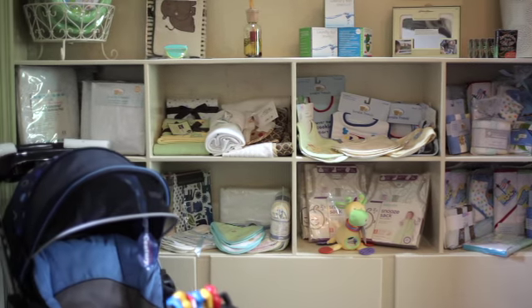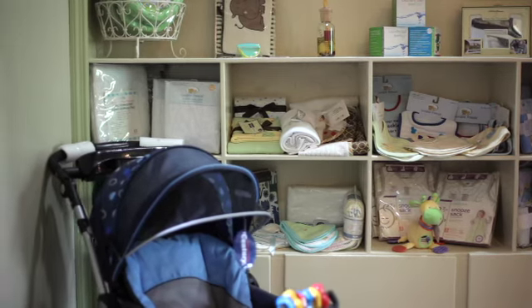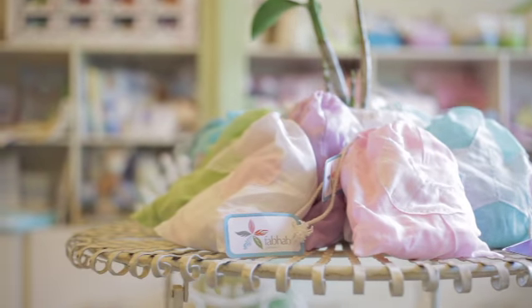Babylicious is my absolute favorite baby store. The customer service is amazing. The selection is amazing. Shawna makes sure that she's totally up to speed with everything that's current for babies and young children, and she's awesome with that.